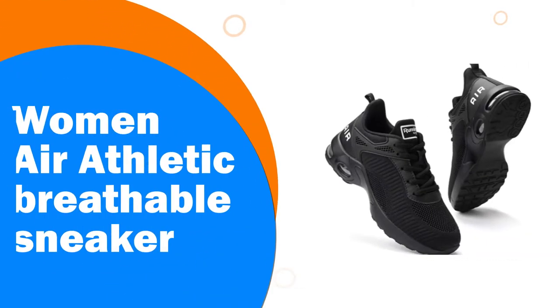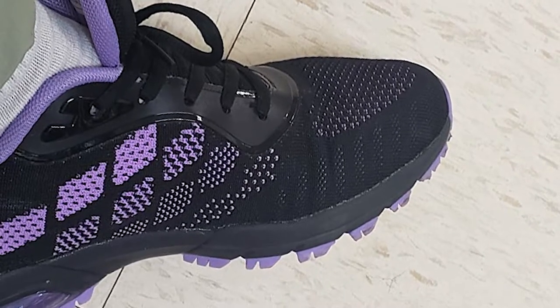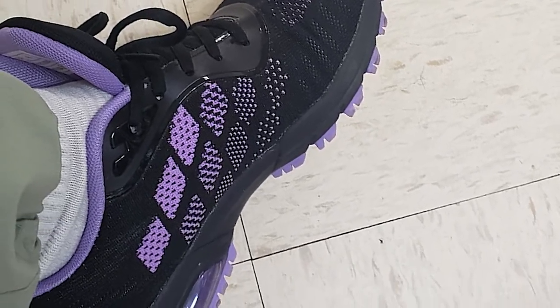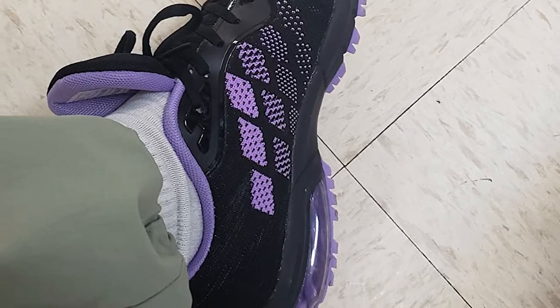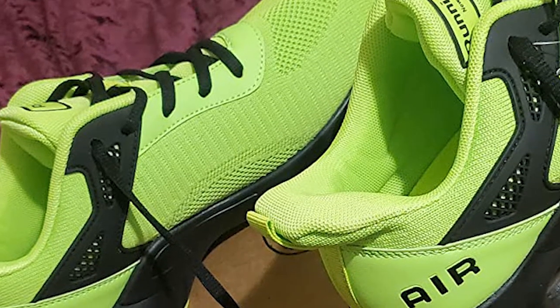Number 9. Women Air Athletic Breathable Sneaker. Running Shoes for Women use an air cushion designed to provide cushioning and support for the feet. The soft and comfortable touch can effectively relieve your fatigue and discomfort during travel and sports, and protect your ankles. The upper is made of breathable and lightweight knitted material, which has strong wrapping and won't be stuffy during long-time exercise, giving you a different comfortable experience.